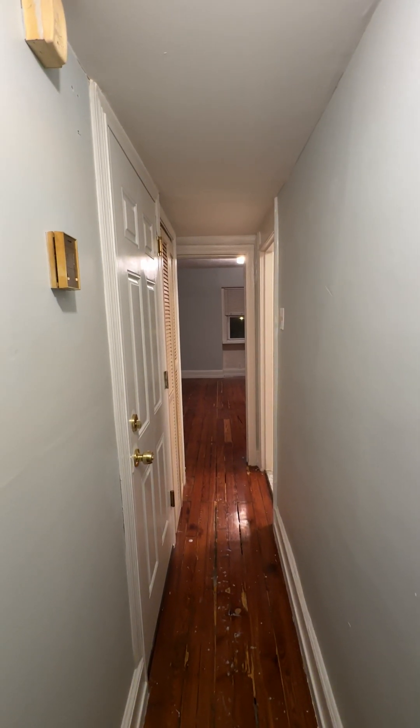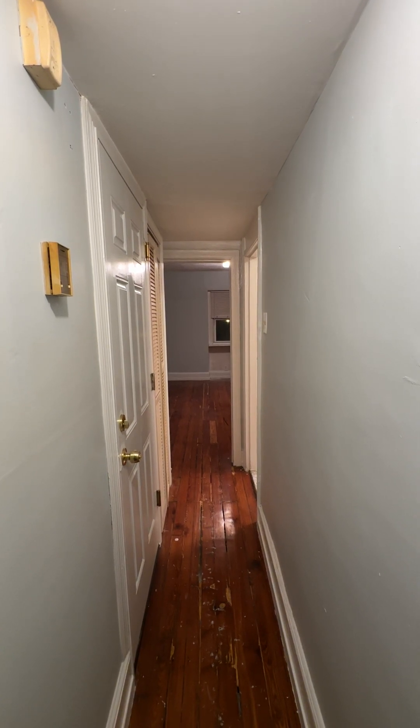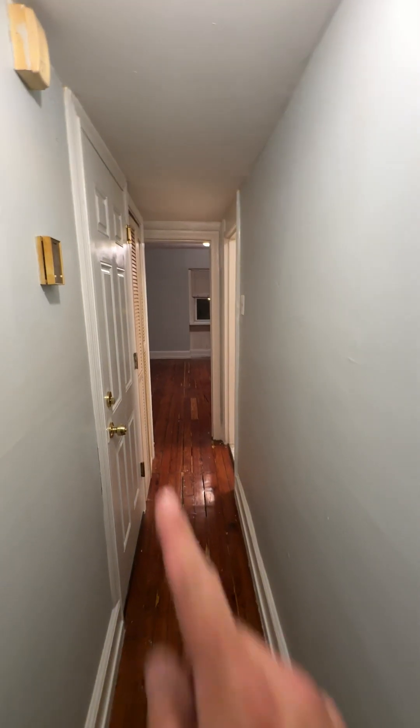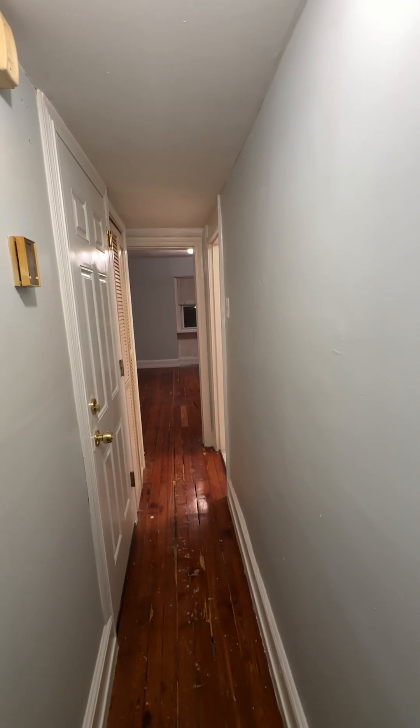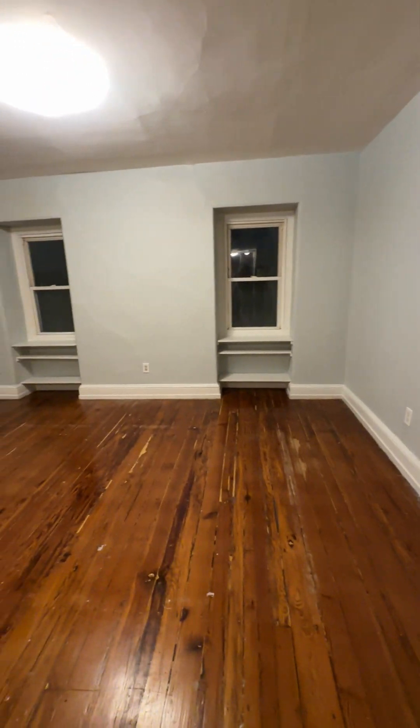We are at 747 South 22nd Street. This is the top floor unit. Just came in this door right here, go to the right, and come into the main living space.